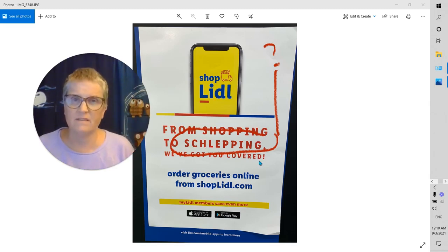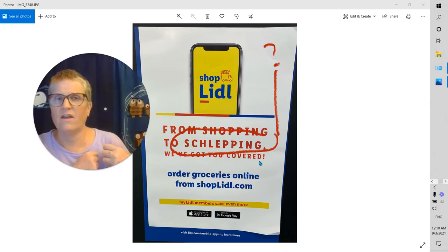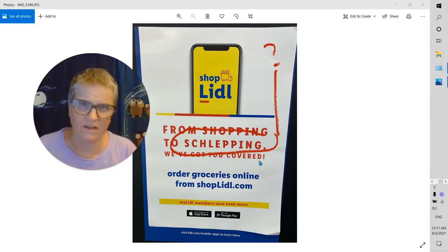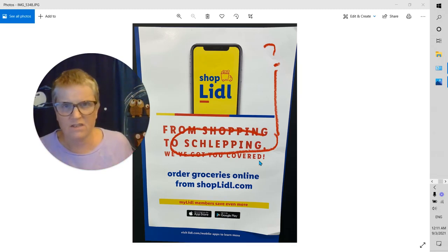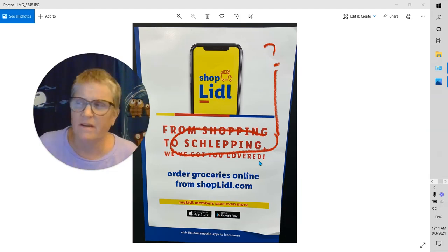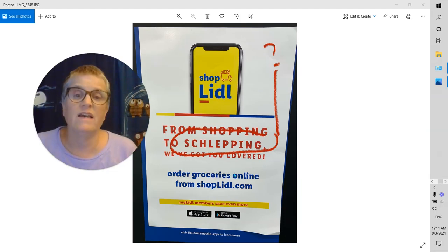So 'schlep' — if you look it up, it says to carry or drag or lug. It's like carrying something around, but it also has this sort of negative feel, like 'oh, you have to schlep.' You know, I've got to schlep my kids around today, take them here and there. I've got to schlep my bags or my suitcases in the airport. So they're saying, if you order online, we'll shop for you and we will schlep.